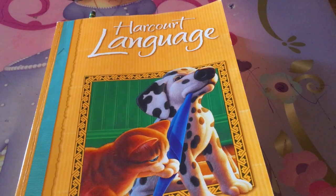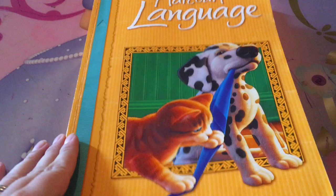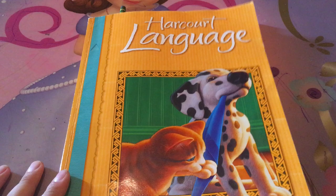Hi, this is Nancy with Life's Blessings. Today I just want to do a quick flip through of the Harcourt Language book, because that's what I'm going to be using with my son for first grade for the year 2019-2020 homeschool.